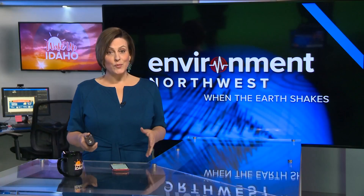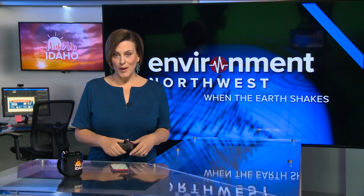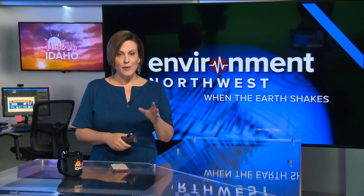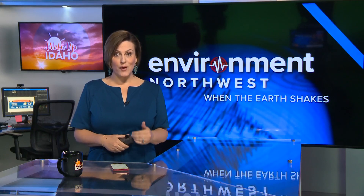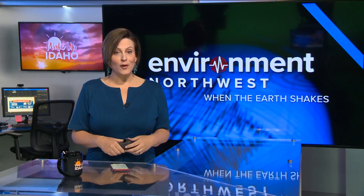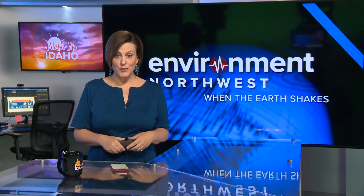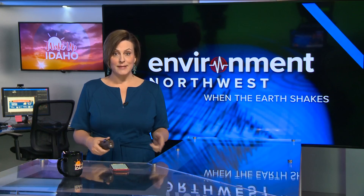So far in our series 'When the Earth Shakes,' our Environmental Northwest team has shown you how fault lines and subduction zones work, and how experts are tracking seismic activity around the region. Environmental reporter Kale Williams is taking us inside one of the biggest threats posed by earthquakes: tsunamis.